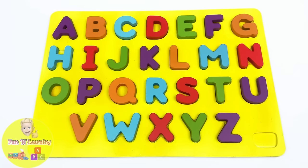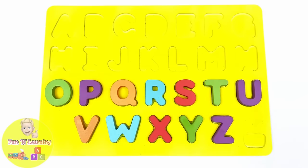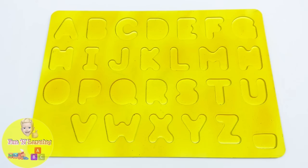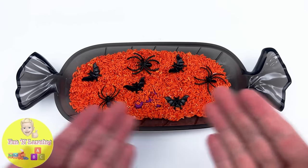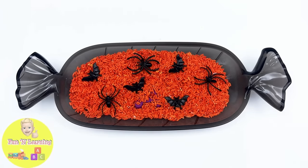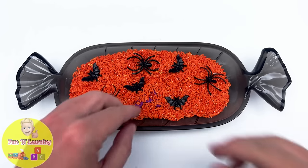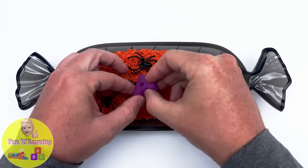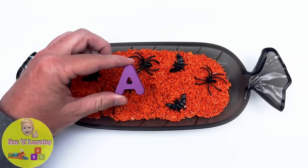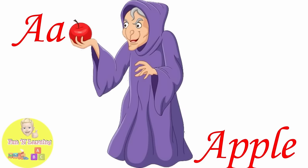Hello, young learners! Look at all these letters on our puzzle. Our letters are haunted — can you help me save them? We have a bowl full of spiders and bats. There's something hidden inside the bowl. It's the letter A. A is for apple.